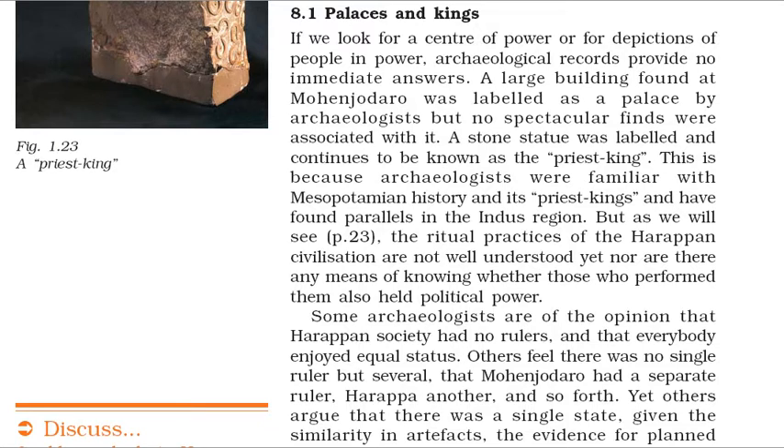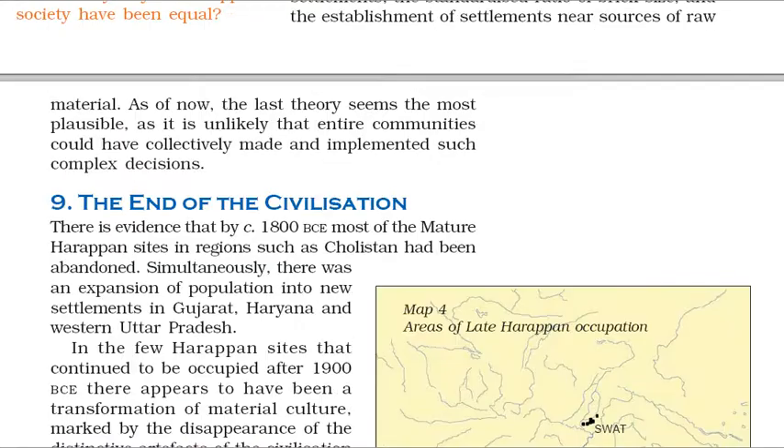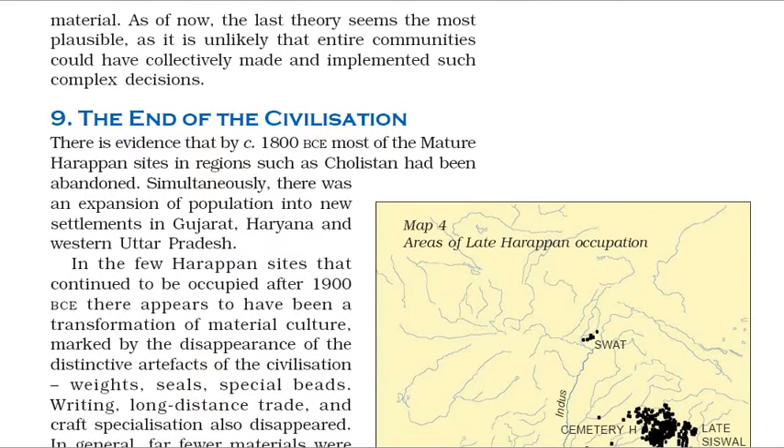If we look for a center of power or for depictions of people in power, archaeological records provide no immediate answers. A large building found at Mohenjo-daro was labeled as a palace by archaeologists but no spectacular finds were associated with it. A stone statue was labeled and continues to be known as the Priest-King. Some archaeologists are of the opinion that Harappan society had no rulers and that everybody enjoyed equal status. Others feel there was no single ruler but several — that Mohenjo-daro had a separate ruler, Harappa another, and so forth. Yet others argue that there was a single state, given the similarity in artifacts, the evidence for planned settlements, the standardized ratio of brick size, and the establishment of settlements near sources of raw material. As of now, the last theory seems the most plausible, as it is unlikely that entire communities could have collectively made and implemented such complex decisions.